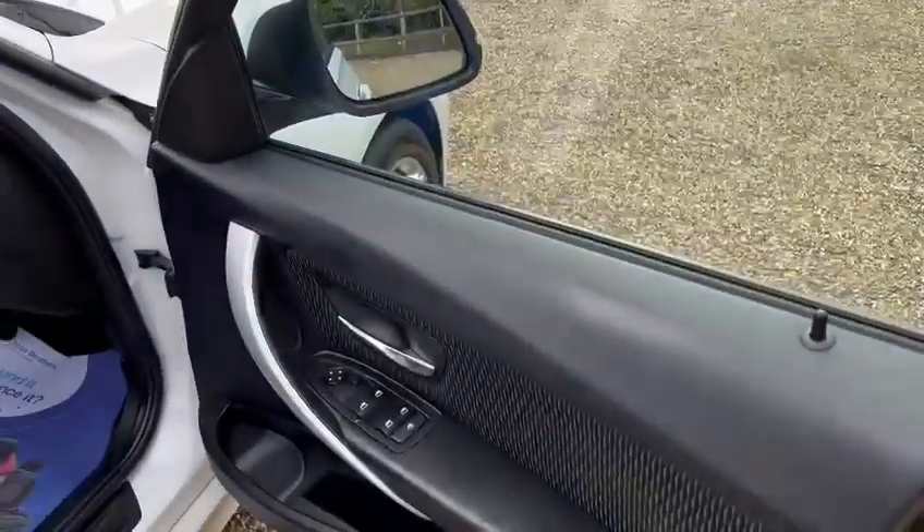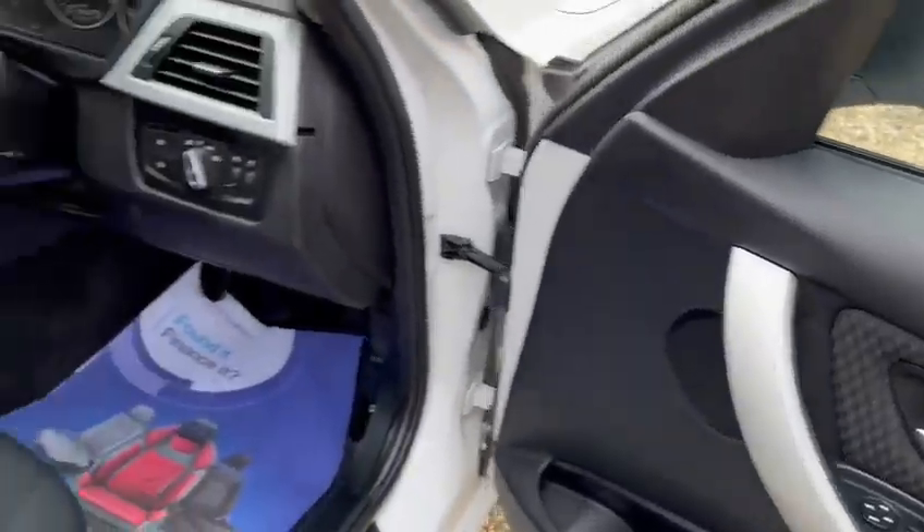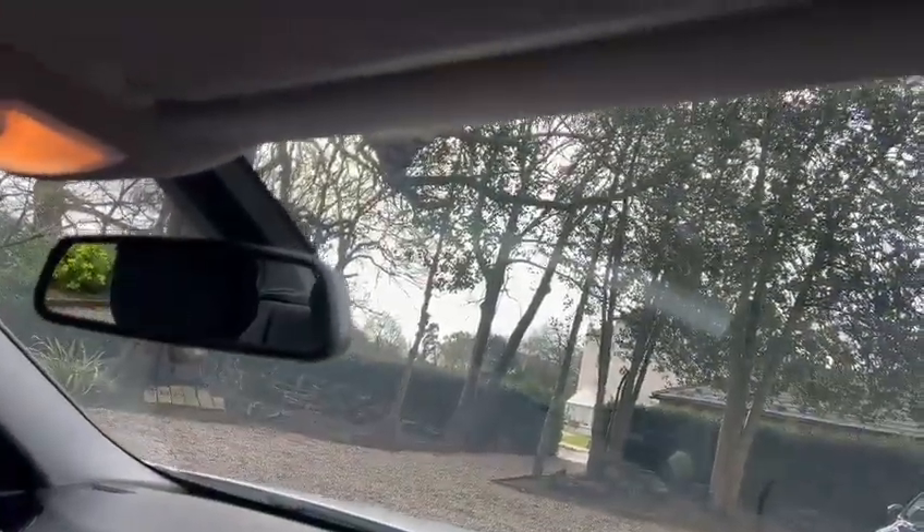Inside the car you've got the electric windows back and front. You've got electric wing mirrors. You've got the auto lights and also the auto wipers.